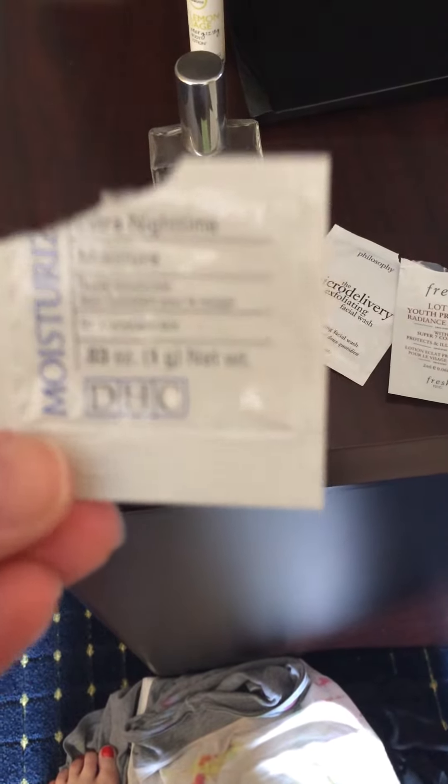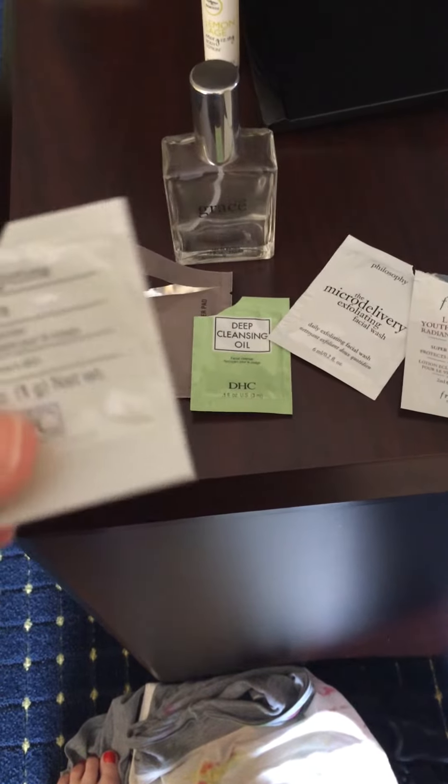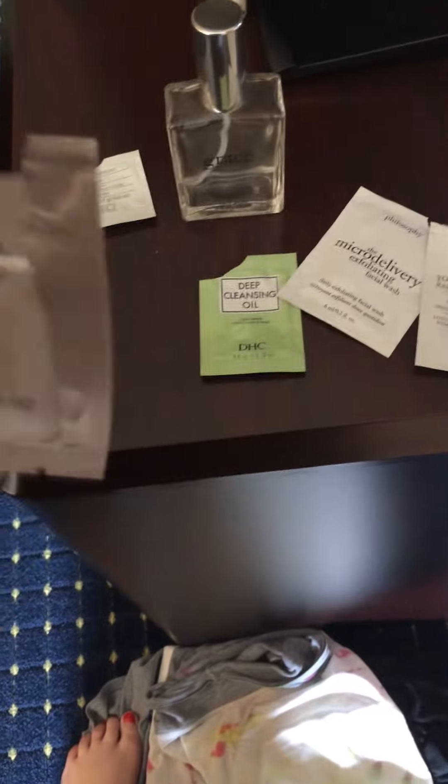The DHC Extra Nighttime Moisture — that was nice. That was like a one-time packet. It was quite thick and creamy, but that was nice.